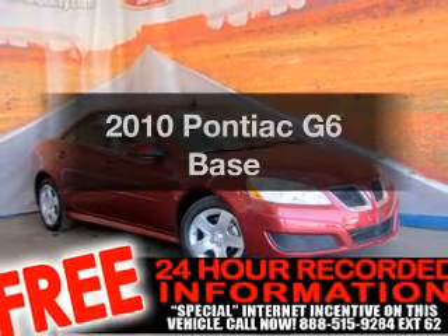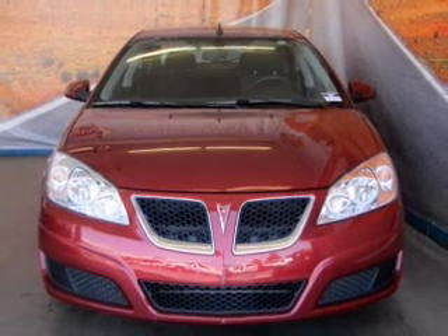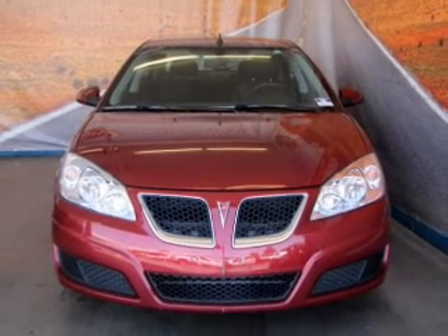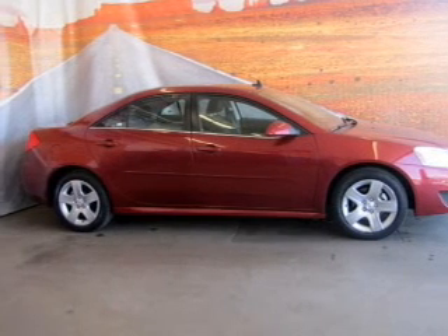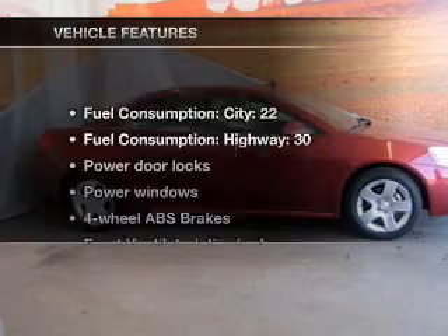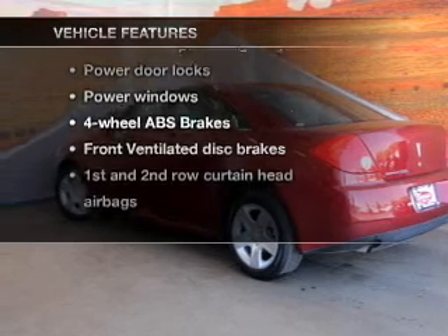Presenting the 2010 Pontiac G6 — this is the set of wheels you've been looking for, with an efficient four-cylinder engine that responds smoothly to its automatic transmission. You will appreciate the safety feature of anti-lock brakes, and with these notable features, you won't want to miss out on the opportunity to own this amazing ride.